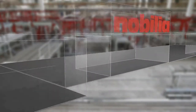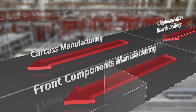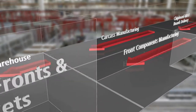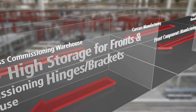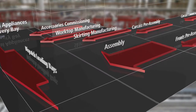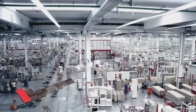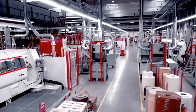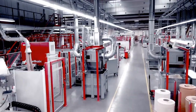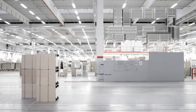In actual fact, the way that we make our kitchens is really quite simple. First of all, we make all the individual components in large quantities, without allocation to actual customer orders. It's not until the second part of the production process that we bring together all the components that we need and assemble them into a kitchen for Mr. Smith.